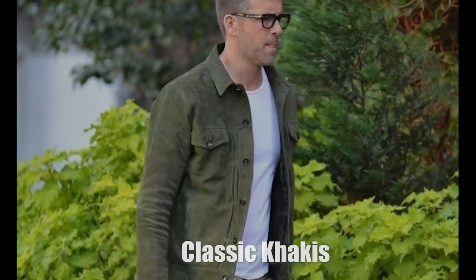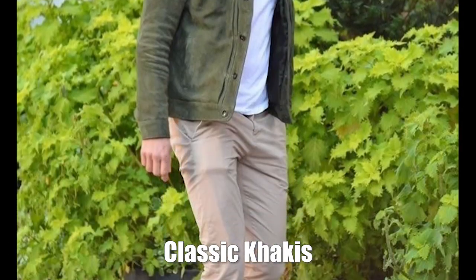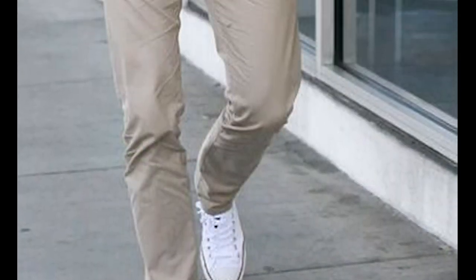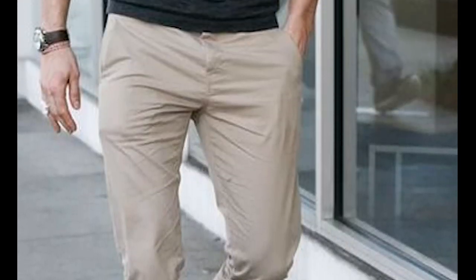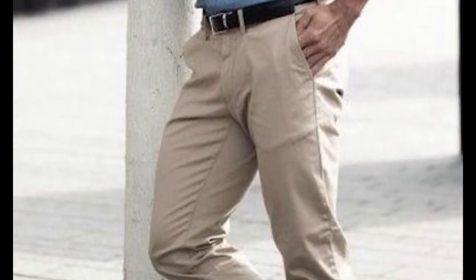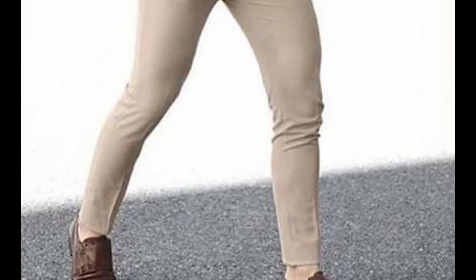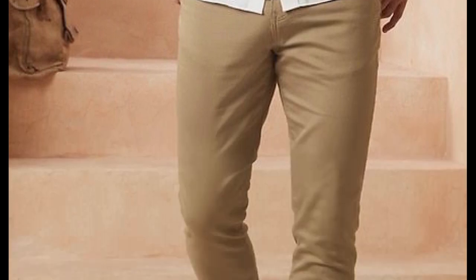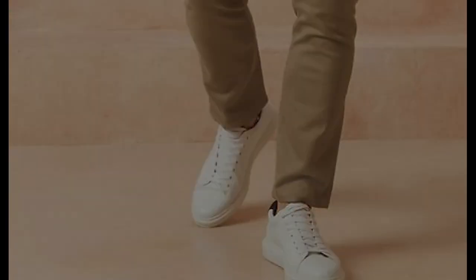Nothing says spring and summer men's fashion like classic khaki pants. These are the perfect choice for spring and summer and can be worn for casual outings and even dressed up for more formal occasions. Look for a pair that's comfortable and fits well, and be sure to pair them with a belt for a more polished look. The term khaki can be interpreted a number of different ways — from stone to sand and anywhere in between — so I recommend that you have a few pairs in your closet.